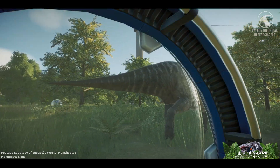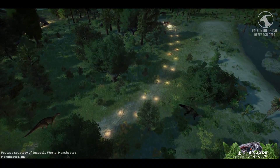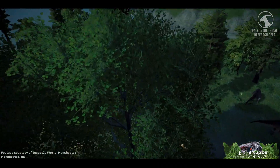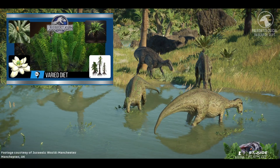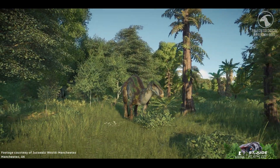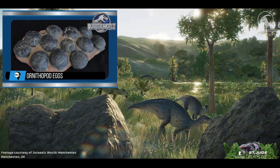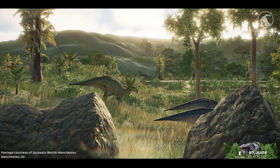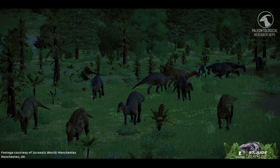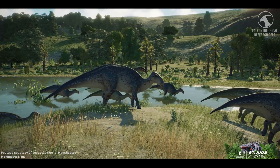Iguanodon was a committed herbivore. Its beak cropped vegetation, while its teeth ground plant matter with a chewing motion unique among reptiles. Its jaws could hold up to 29 teeth per side in the upper jaw and 25 in the lower, with replacement teeth ensuring it could process food throughout its life. Though the exact diet is unknown, it likely included horsetails, cycads, conifers, and possibly the earliest flowering plants. Some paleontologists have even suggested that Iguanodons helped encourage the spread of angiosperms by feeding on competing gymnosperms. Like most dinosaurs, Iguanodon reproduced by laying eggs. Its remains have been found across Europe and beyond, suggesting strong adaptability. While its intelligence was fairly average for a dinosaur, its sensory abilities likely gave it the edge it needed to find food, avoid predators, and survive in the changing ecosystems of the early Cretaceous.